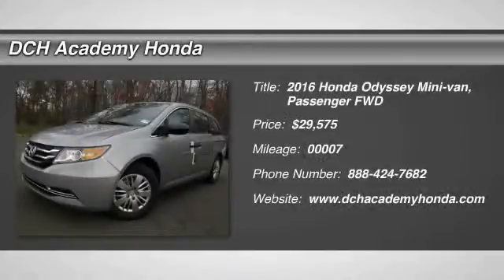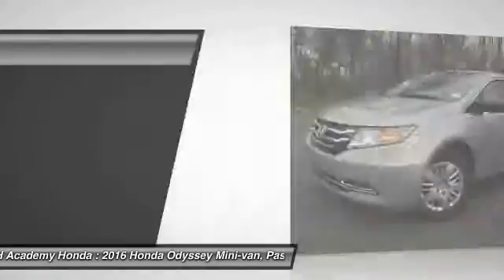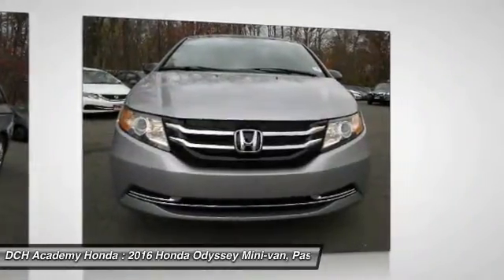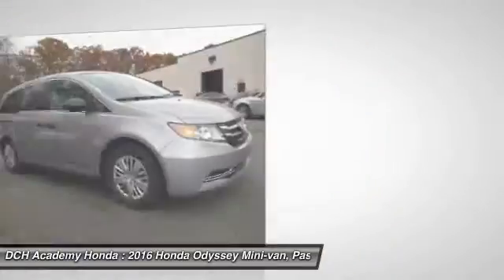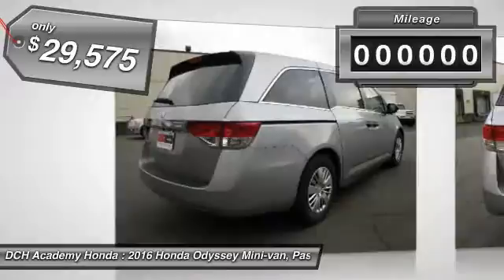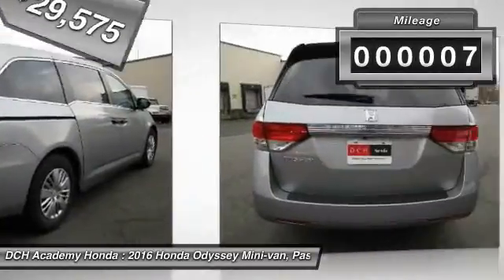The 2016 Honda Odyssey. The Honda Odyssey is a showcase of distinguished style, captivating technology, and advanced safety features — a must for all families. And it's priced below $30,000. This vehicle has less than 100 miles.